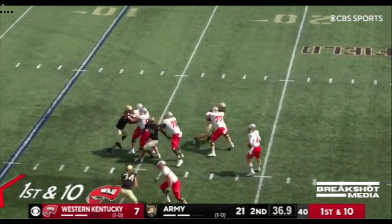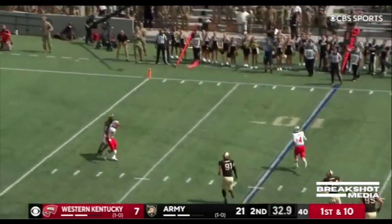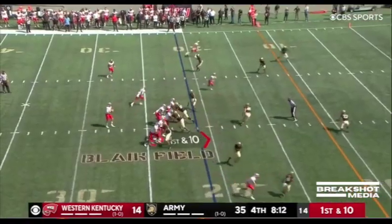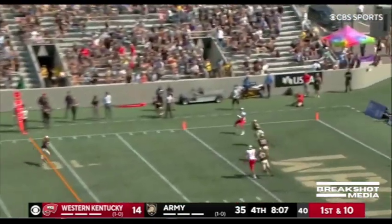Zappi staring at the end zone, he has all day to throw. Takes it up the middle, pointing his way across the line, heading to the pocket. The offensive line has done a good job today.